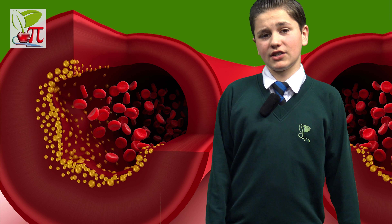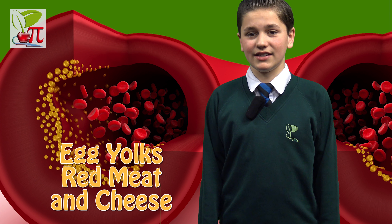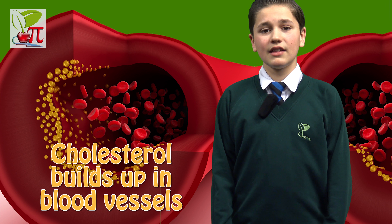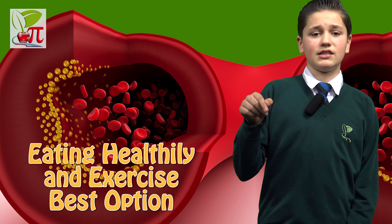The circulatory system is extremely efficient until you mess it up. Many foods that come from animal sources contain cholesterol, including egg yolks, meat and cheese. If your diet contains too much of this, then the cholesterol in your blood vessels will rise and block them. Eating healthily and exercising is the best option.